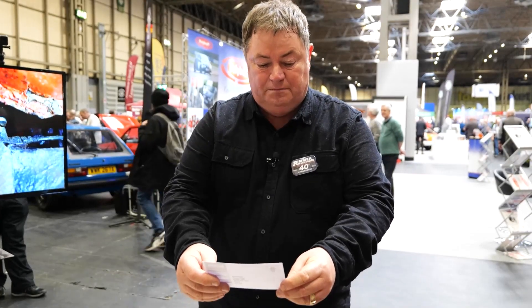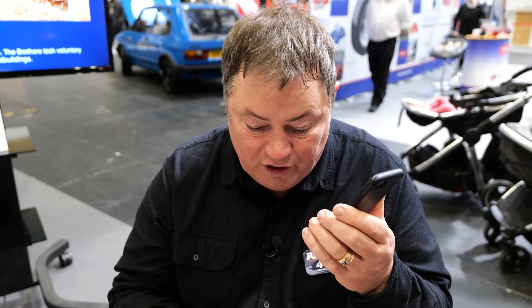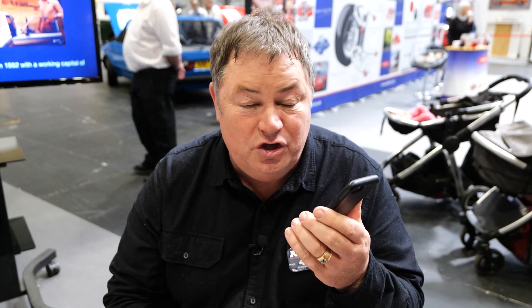Mr. Phil Goodman. Congratulations, Phil — I'm just about to ring him. Hello, Phil. It's Mike Brewer from Wheeler Dealers. I'm currently on the Rimmer Brothers stand, where earlier on today you filled in one of the registration cards to win the Polybush kit for your car. Well, congratulations, Phil. You won it.